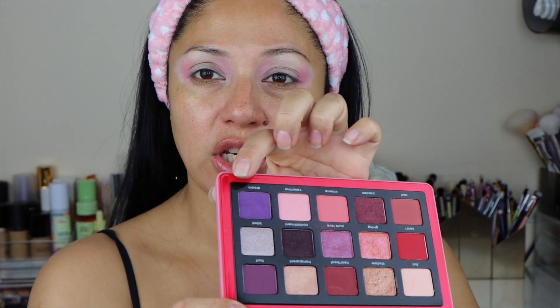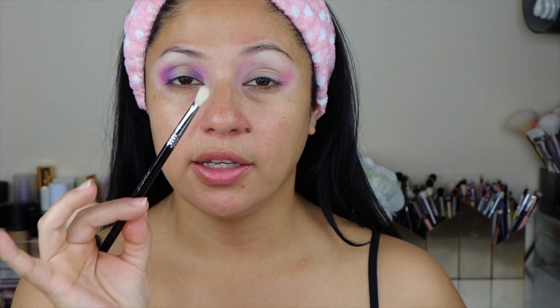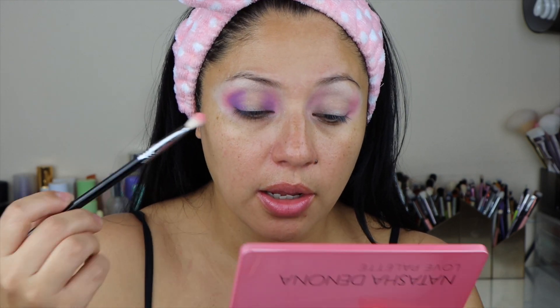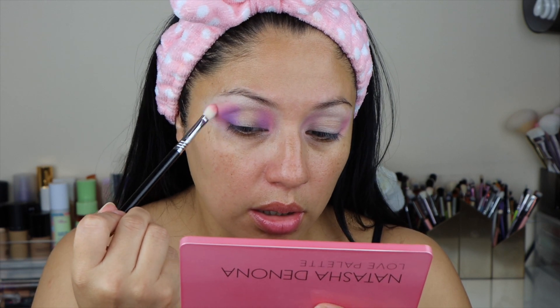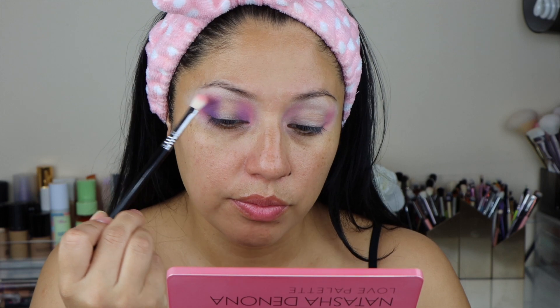Once you have something just like this, we're going to go in with a smaller brush — this one is the Sigma E25 brush — and I'm going to take the Dream shade right here and start packing that color in the outer corner, once again creating that rounded shape. Now using a Sigma E27 brush, I am going to go back to Valentine. Because this is a tighter space, I want to take a smaller brush so we can blend that purple and that pink.